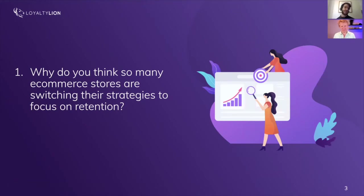So why do you think so many ecommerce stores are switching their strategies to focus on retention? It's a loaded question, because good companies have been caring about retention for a while. You could reframe it as: why were stores so crummy before? There was actually a reason merchants could get away with not caring about repeat purchases and loyalty — it had to do with the proliferation of the internet, ecommerce, and drop shipping.